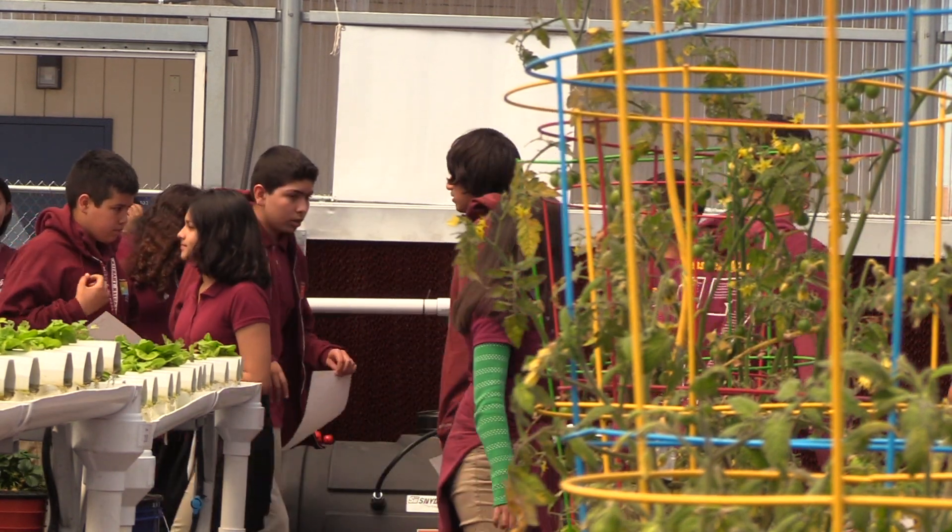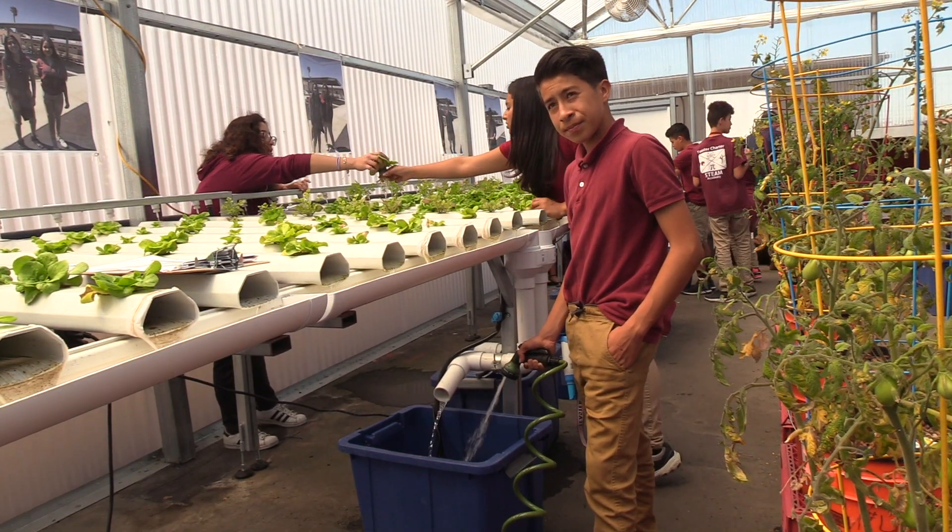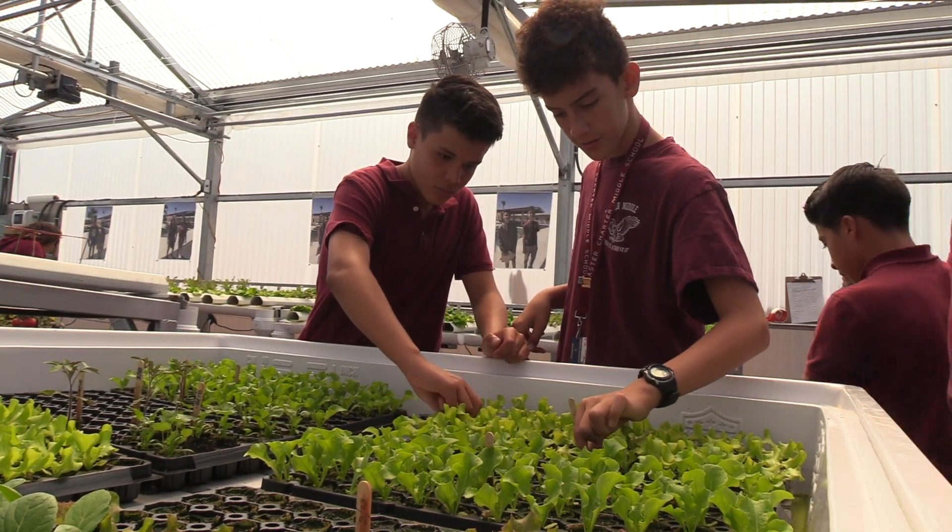Talk about a cool classroom. I thought it would be really fun just to learn how to find new ways to grow agriculture. Sixth and seventh graders can take agri-science as an elective. Everything that's in there right now the students started from seed.